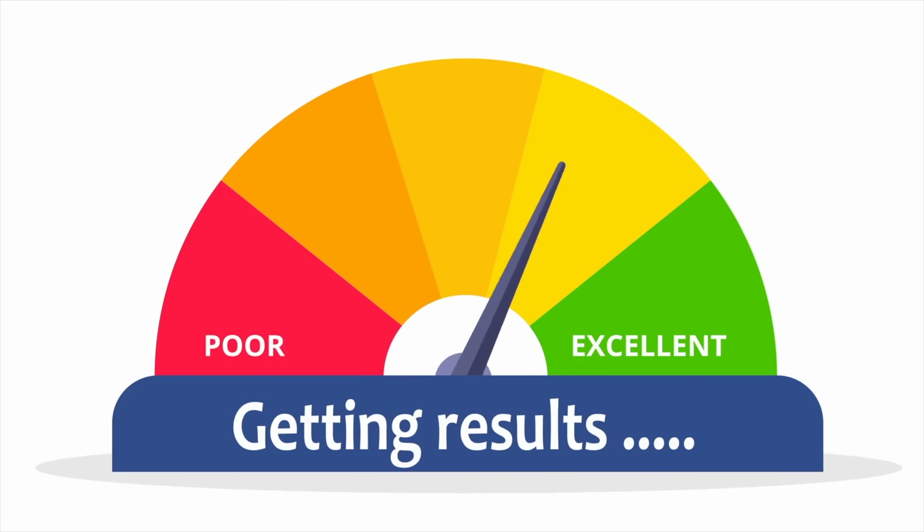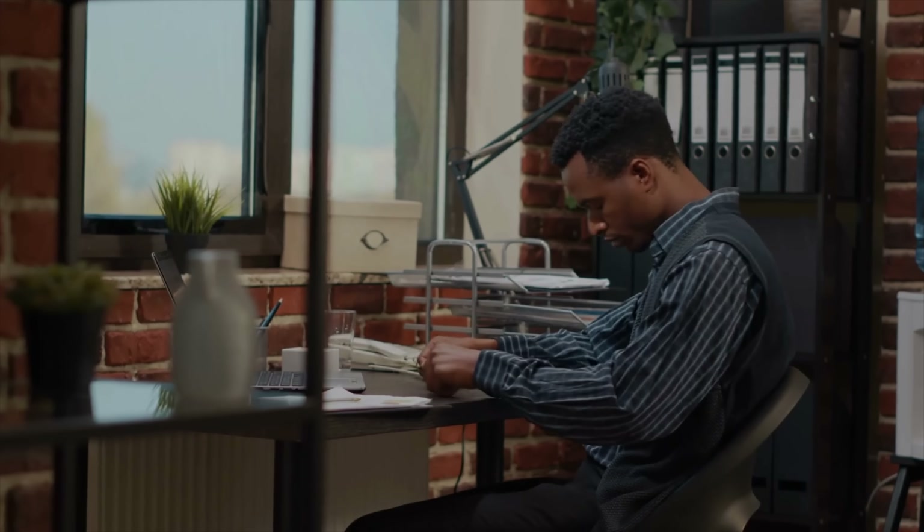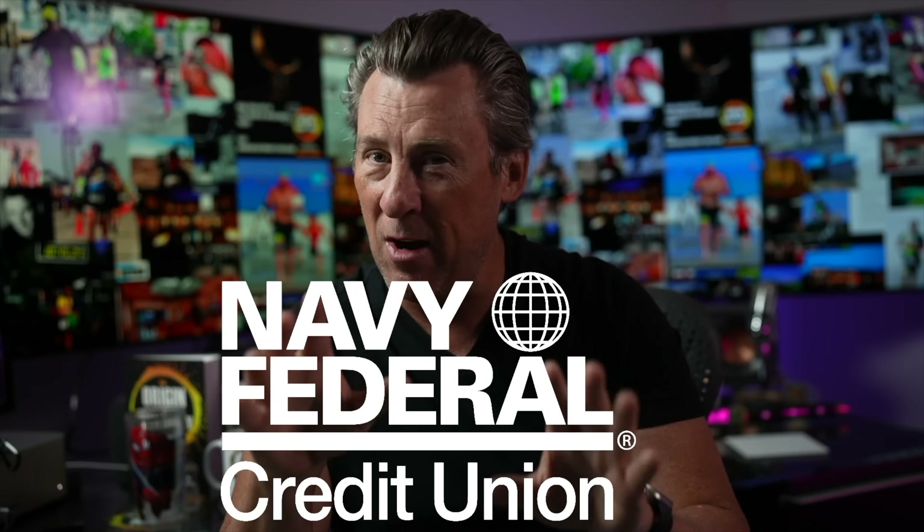If you're credit challenged or you just want to improve your credit score, this could really help you out. Many of you find yourselves in difficult situations for lots of reasons — falling behind on payments, starting a business that didn't work out. Bad credit should not stand in the way of living your best life. In 2022, credit is so important when it comes to renting, leasing, buying, and insurance. In this video I'm going to tell you about an awesome credit card hack from Navy Federal Credit Union.